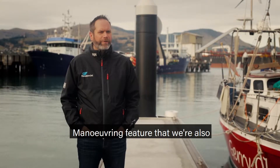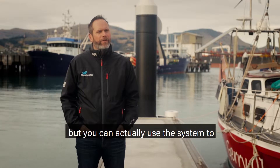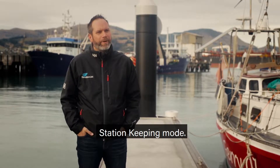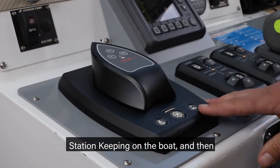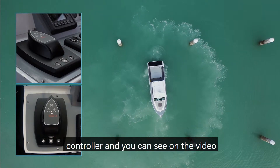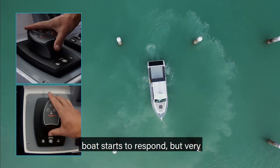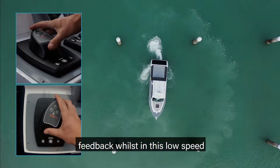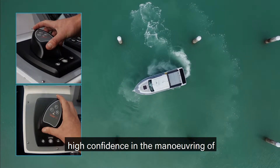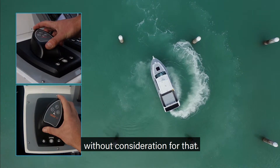That brings us to the precision maneuvering feature we're also launching with AVX. Not only are we saying you can use it in close quarters, but you can actually use the system to execute some very impressive close quarter maneuvering whilst still in station keeping mode. You would enter station keeping on the boat, and from that point onwards the boat will hold position until you move the controller. Very importantly, it is still using GPS feedback whilst in this low-speed maneuvering mode. That means you can have very high confidence in the maneuvering of the vessel even when there's wind and tide around you — the boat should still do what you're asking it to do.